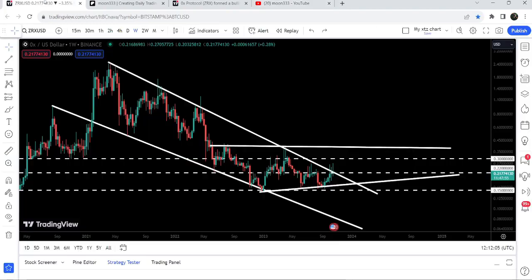This is the weekly time frame chart. You can see that previously ZRX entered inside this big wedge in the month of February 2021, and since then it has not been able to break out this long-term resistance. We got stable rejections — one, two, three, and four rejections here — and now for the past three weeks the price is still struggling to break out this resistance of the falling wedge pattern.